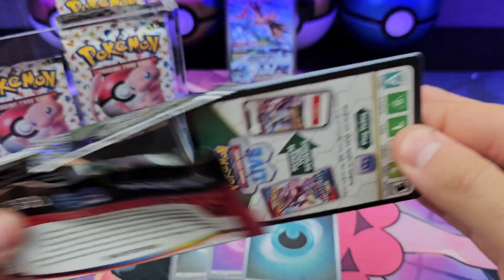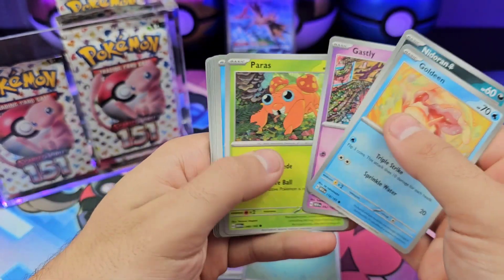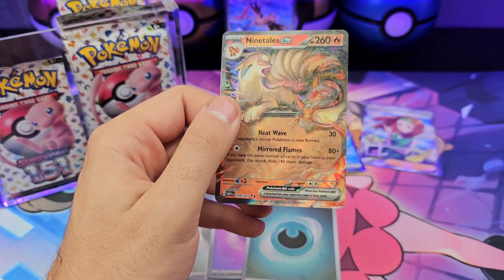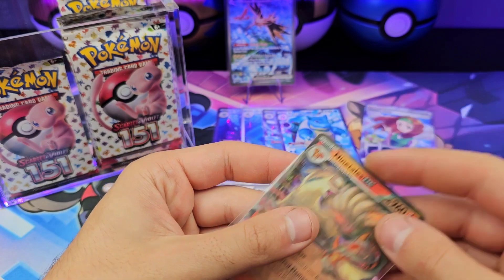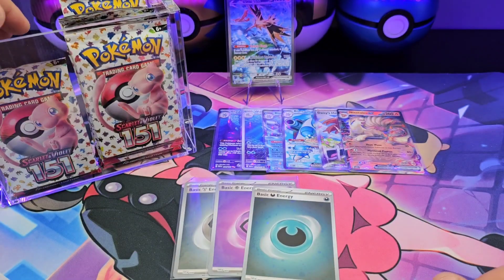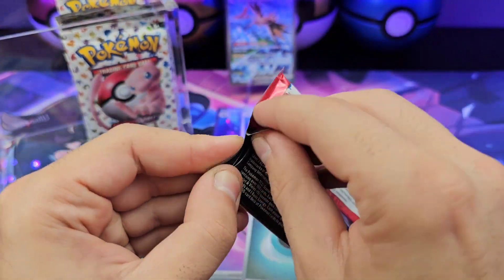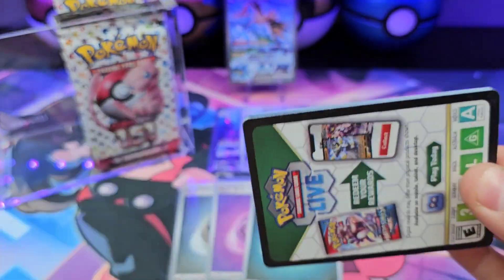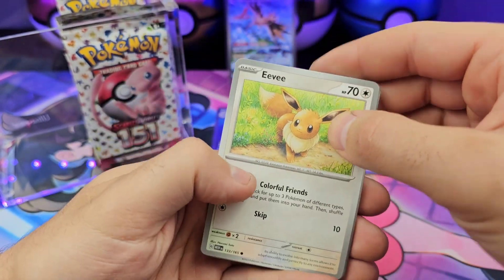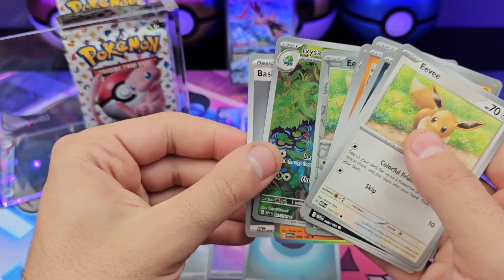Pack 17, I think. Goldeen, Nidoran, Ghastly, Lapras, Scyther. Last pack from the first half of the box — last pack from the first three booster bundles. Eevee, Zubat — take that.